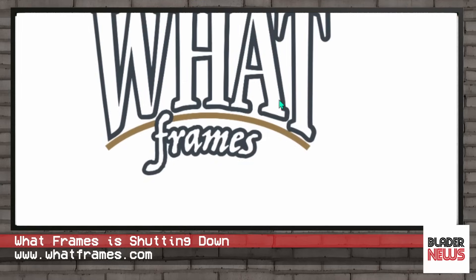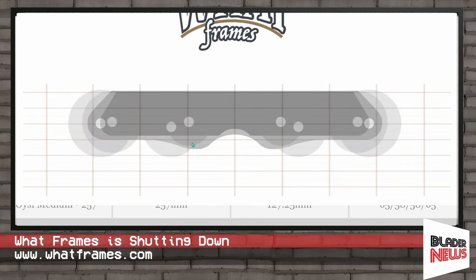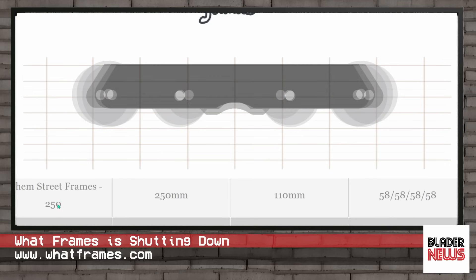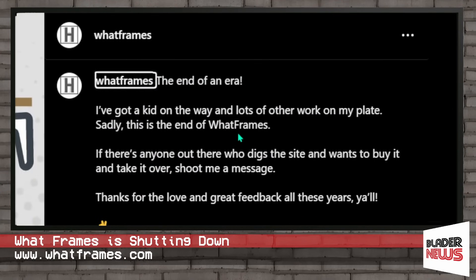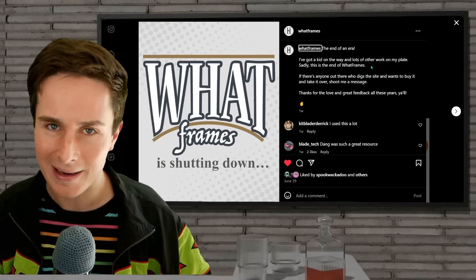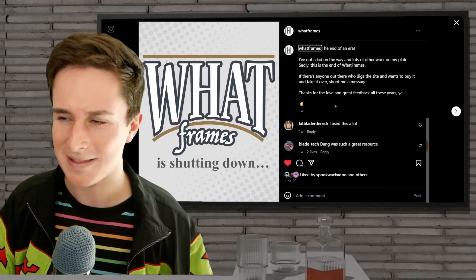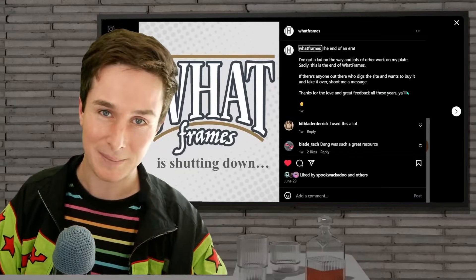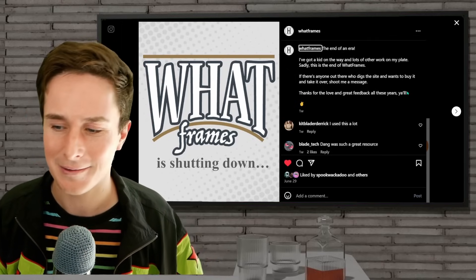I do have some bad news: if you remember the website whatframes.com, where you can compare every frame on the market to see groove silhouette differences with all the stats, lay them on top of each other — it's insanely good and useful. Sadly, it is disappearing, shutting down right now, which is really lame. It's super useful for reviews, and it has no bias since it's not run by any brand. It is for sale if someone wants to buy it and keep running it — please save it. I wish it didn't cost so much to host a website.